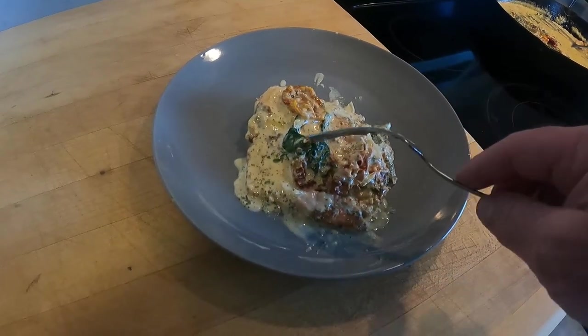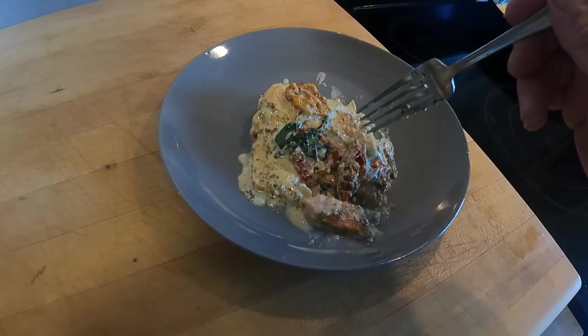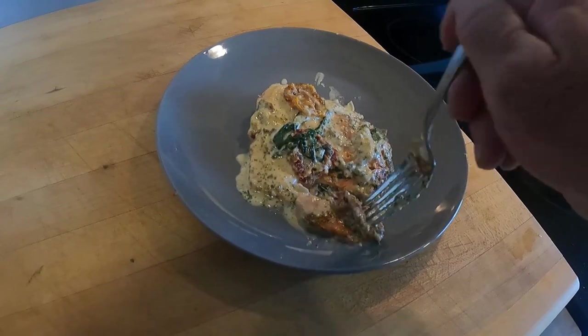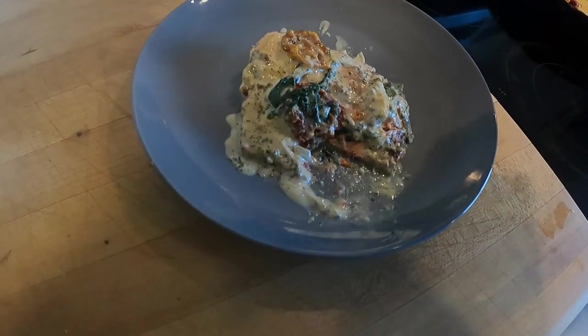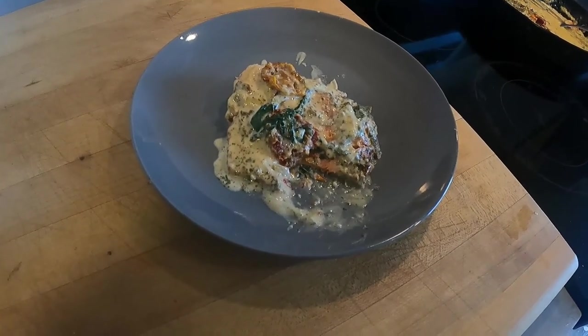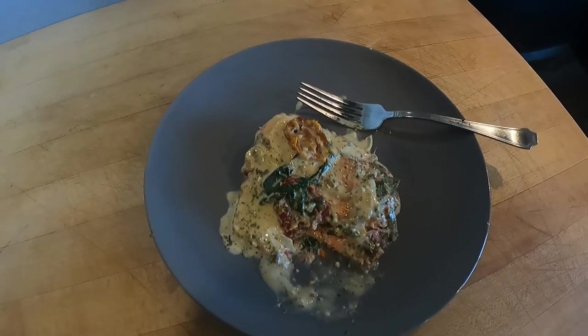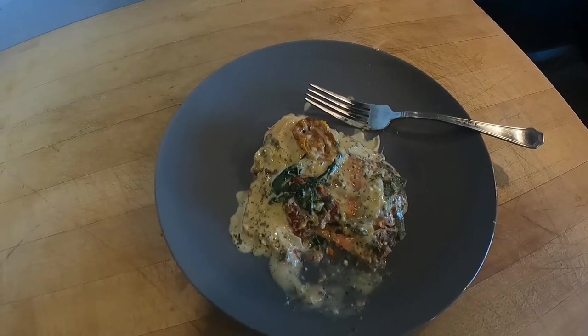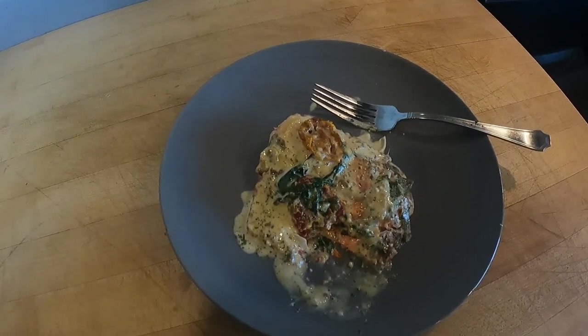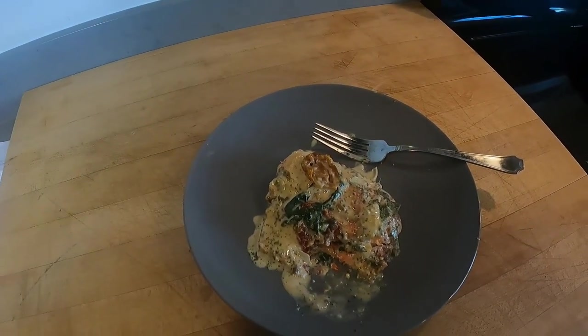Well, there it is — creamy Tuscan salmon. Let's see what it tastes like. Well, that's not bad at all. That's pretty good. Resident coho, Area 10, Puget Sound. Got to do some fishing with my son — came up from Fort Lewis. I am very happy, we had a good time. Continue to follow. Thank you for watching, and we'll have a next adventure soon. Bye.